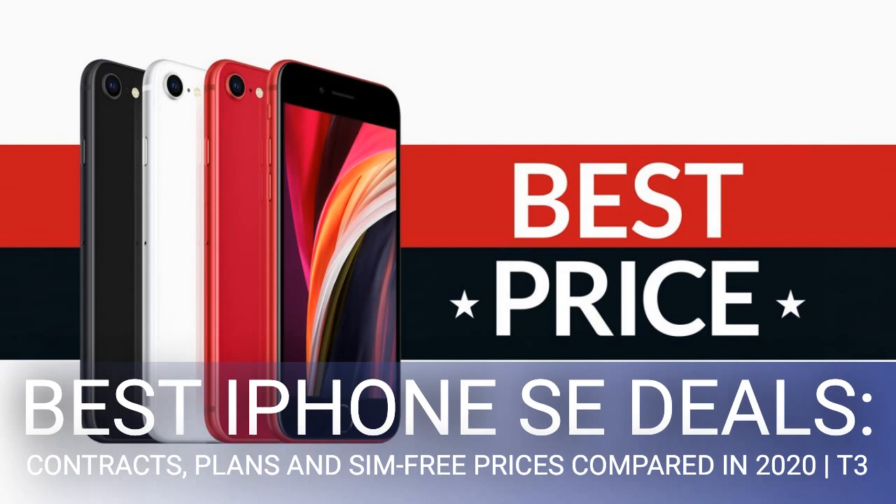The iPhone SE will cost you a similar price tag to the iPhone 8 but will offer up weaker specs in the exact same style. While iPhone 8 deals can be bought SIM-free for a lot less now, contracts will sit at a similar price point to the iPhone SE.